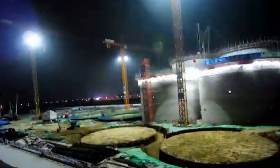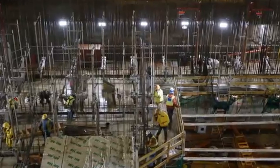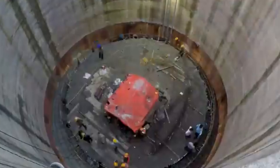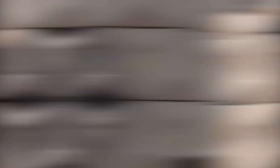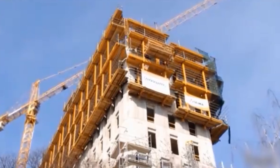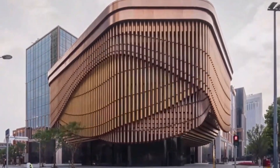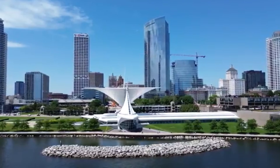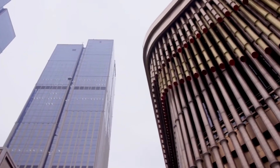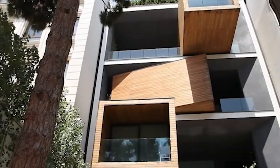Construction technology went from experimental curiosity to national priority. Countries that invested early now have advantages — China isn't the only one building fast anymore. But that 2019 demonstration is already outdated. What's being tested now makes everything covered so far look primitive. Labs in three countries are testing construction methods 50 times faster than 3D printing. One uses sound waves to position materials in mid-air, building without touching anything. Another uses thousands of tiny robots instead of one large machine — swarm construction that adapts in real time. Early tests in Iceland showed a 200 square foot structure assembled in 90 minutes. There's one technique currently restricted in most countries — the reason reveals more about politics than engineering. It involves materials that rebuild themselves without any external input, structures that grow stronger over time adapting to stress patterns. The first test building has been operating since 2021.